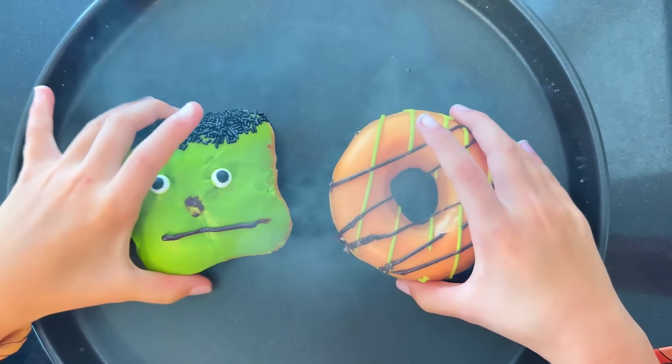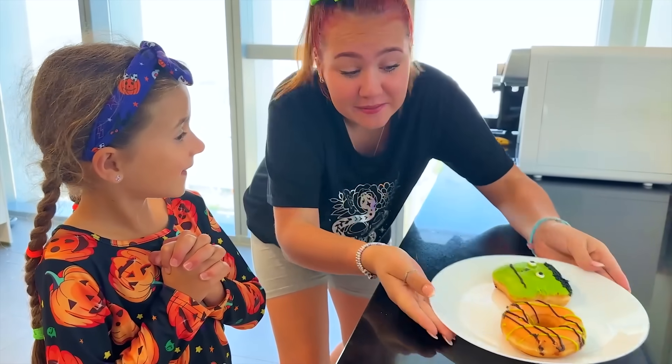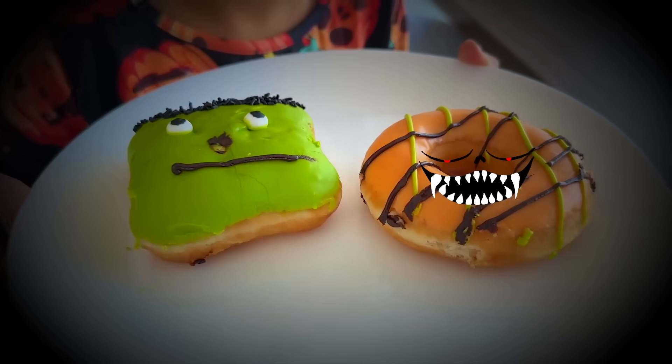Goofy and Bonnie! Mmm! This looks so good, Bonnie! Let's take it to Granny! Granny! We made you some Halloween things! Ooh! These look fluffy!